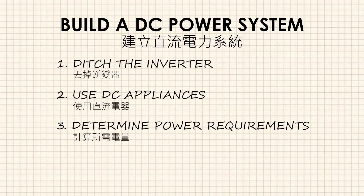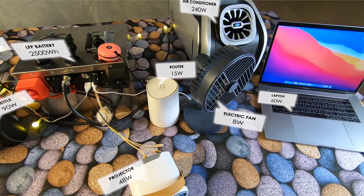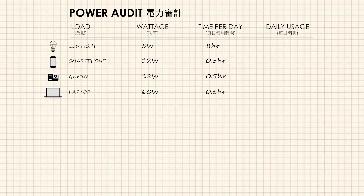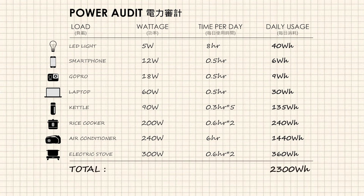After adopting DC equipment, the next step is to calculate the required power. You need to know how long the camping trip will last and which devices require power. In my case, the appliances prepared for camping include an electric cooker, a kettle, an electric hot pot, an air conditioner, lighting, and charging for mobile devices. Multiplying each appliance's power consumption by the usage time gives the consumed wattage. Adding up the consumed wattage results in a total power consumption of approximately 2300 watt-hours per day. Therefore, the battery capacity must be greater than 2300 watt-hours to supply sufficient power.